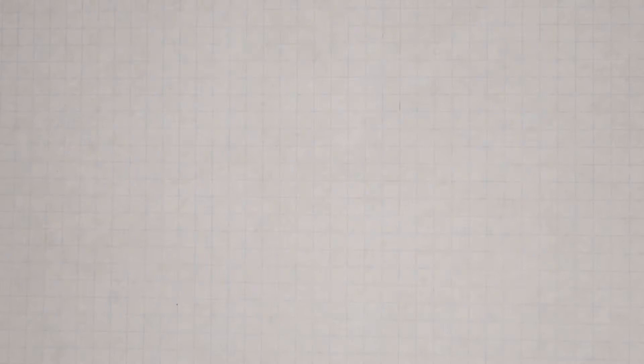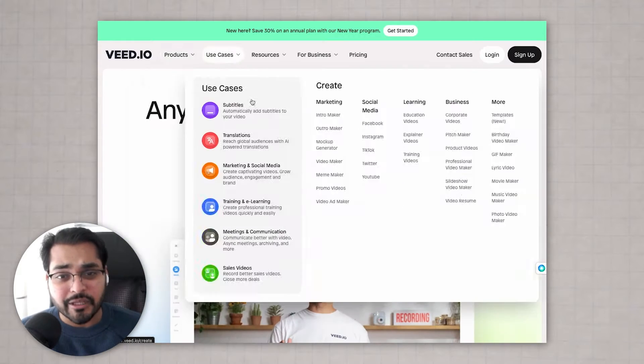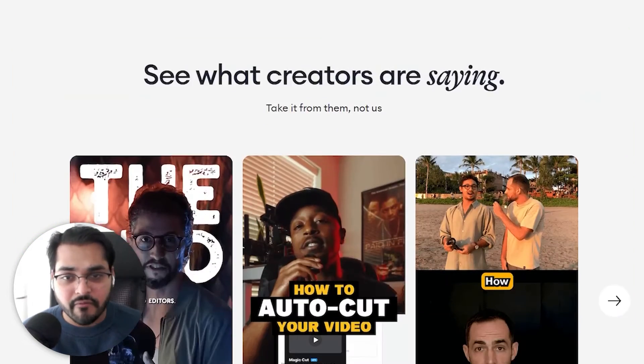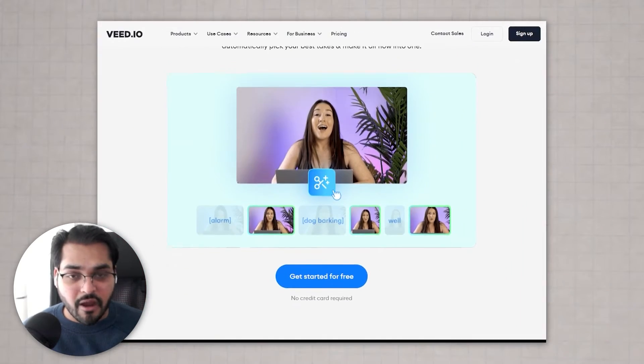One of the best tools for AI video editing is called Veed.io. This tool has a lot of AI features for most of your video content needs, and it does a really good job. One feature is called Magic Cut — if you have a raw video with a lot of pauses, ums and ahs, with a single click it's going to clean up your audio right away, saving you a lot of editing time.